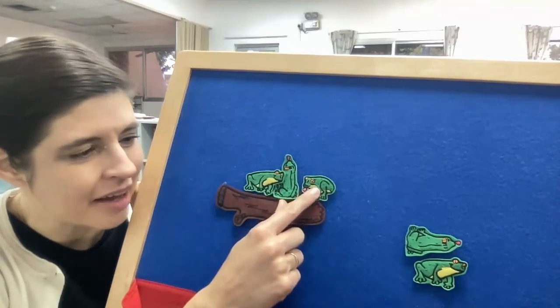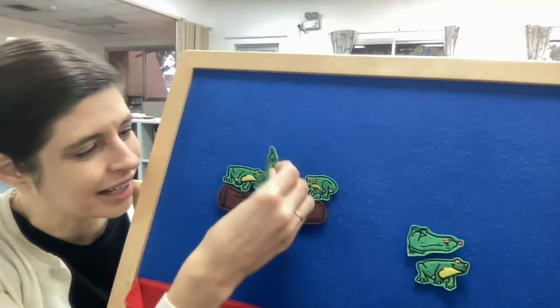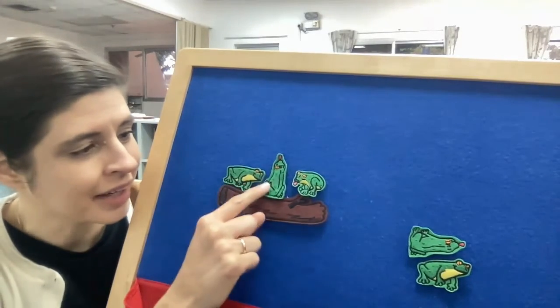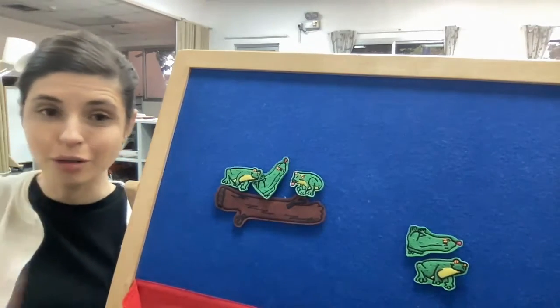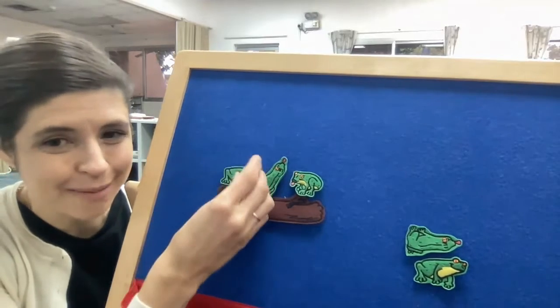Now we have three green speckled frogs. Three green and speckled frogs, sitting on a speckled log, eating the most delicious fruit — yum yum! One jumped into the pool where it was nice and cool.